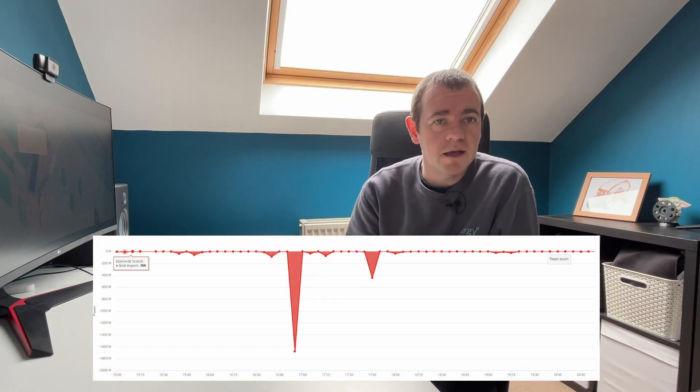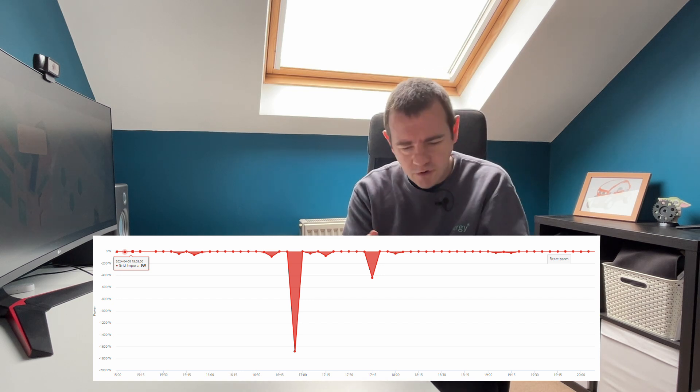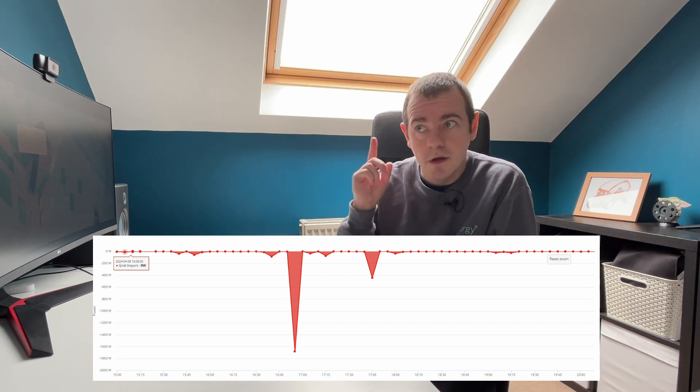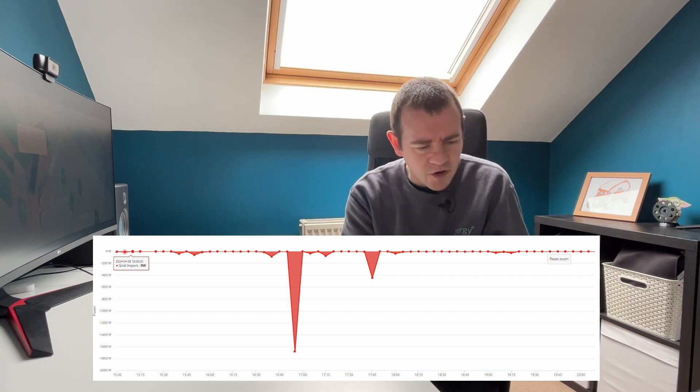But sometimes you'll see a graph and you'll think, well hang on a minute, is this right? For example this one here. This shows that red spike at the bottom — that I've used a little bit of the grid, I've got some electricity from out there, the grid itself. Why? My battery has been told to power the house. Why am I taking energy from the grid and the battery isn't doing it all? Is there something wrong? Have I configured it incorrectly? Is this right effectively?